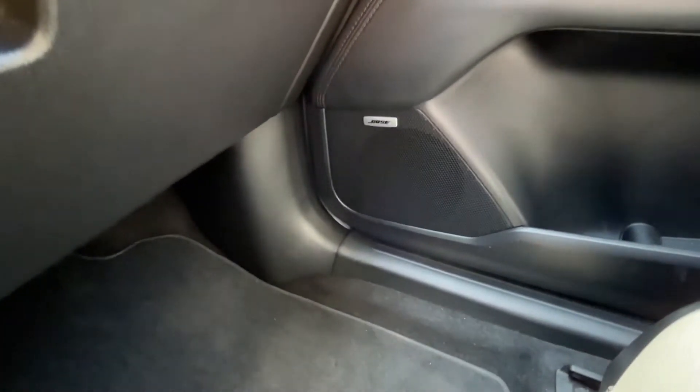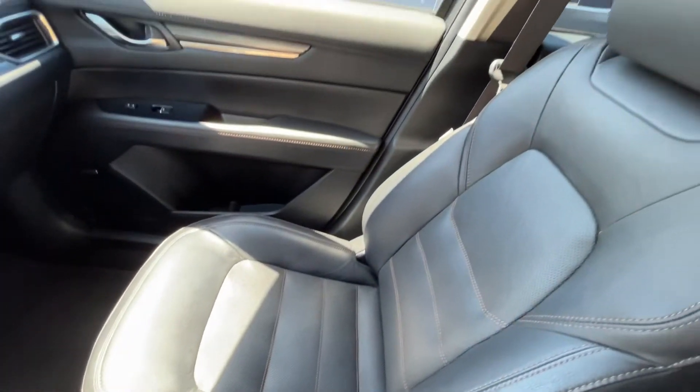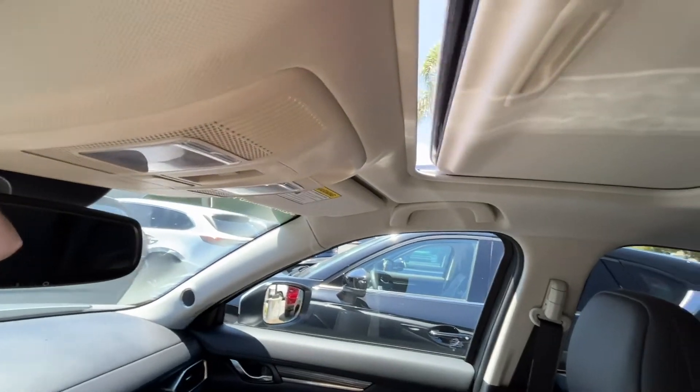This vehicle is going to come equipped with the Bose sound system, full genuine leather seats with perforated inserts in the middle, as well as your one-touch open sunroof.